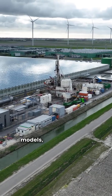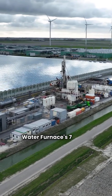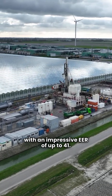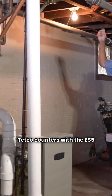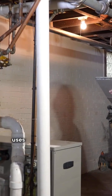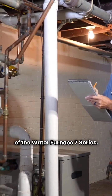Let's get into the Ultimate models, where efficiency really shines. Water Furnace's 7 series features a variable speed compressor with an impressive EER of up to 41 — that's a game changer. Tetco counters with the ES5 YT model, boasting an Ultimate rating and an EER of 31.3, but it uses a two-speed compressor, unlike the variable speed of the Water Furnace 7 series.